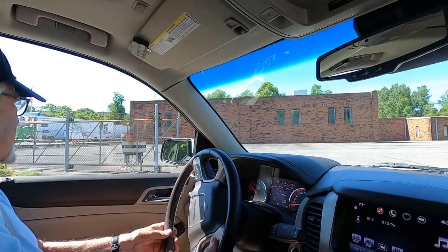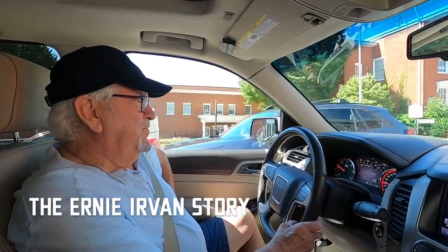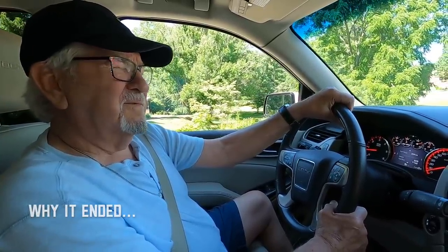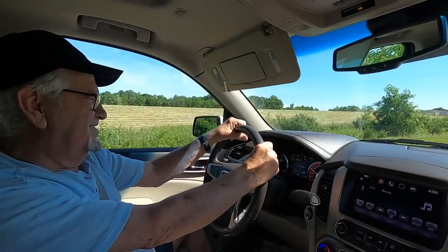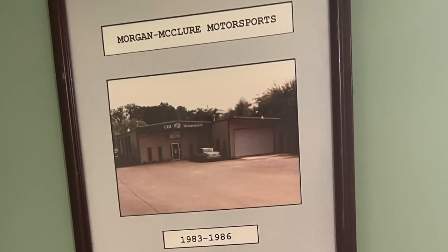Thanks to Leather Honey for sponsoring today's video. We are outside of Bristol, Virginia, riding in a 1960s Volkswagen bus about to see the entire storyline of Morgan McClure Motorsports. We are in the parking lot of the very first Morgan McClure race shop with Larry McClure.